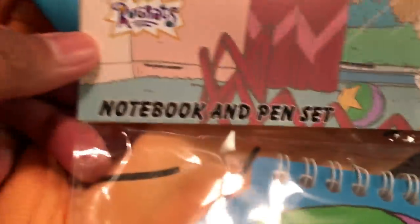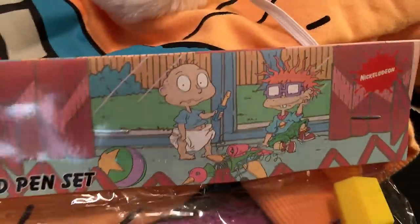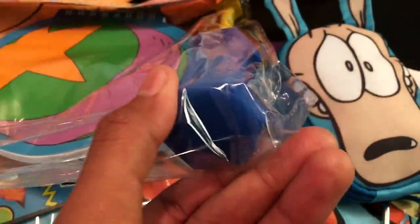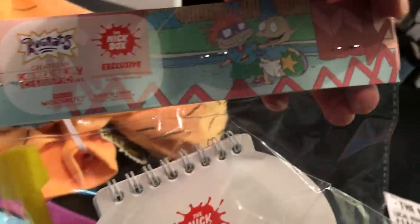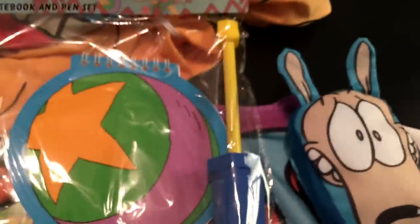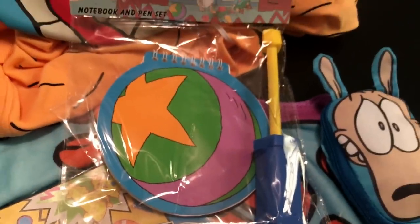Another item we got in the Nick box is the notebook and pen set. Here's Tommy with a screwdriver — it's a really heavy-duty, rubbery pen, it's huge. And then there's this giant notepad shaped like Tommy's ball. That is really cool. Imagine people seeing you running around with this giant screwdriver pen — it's pretty awesome.